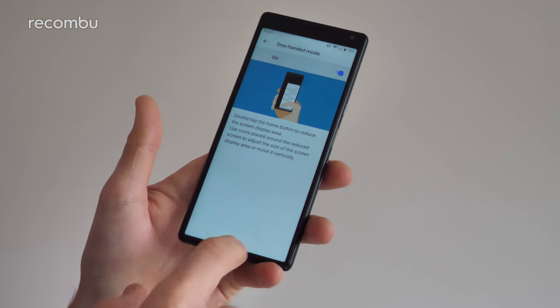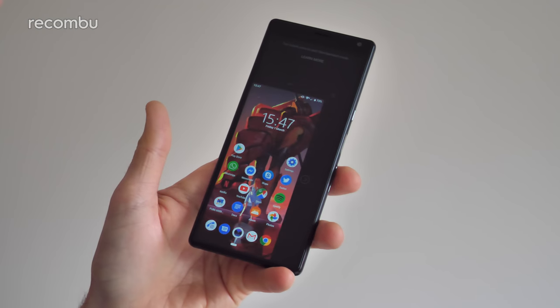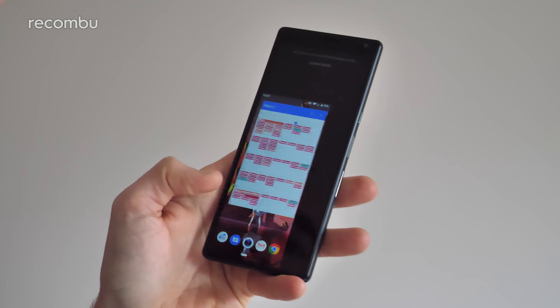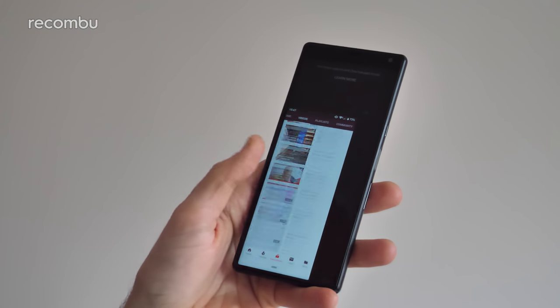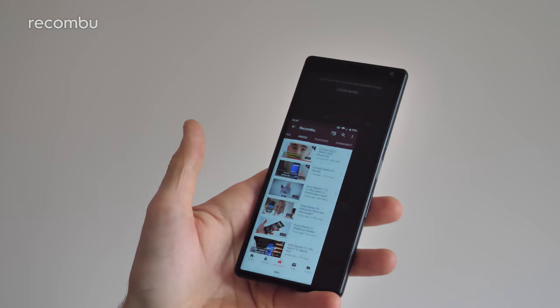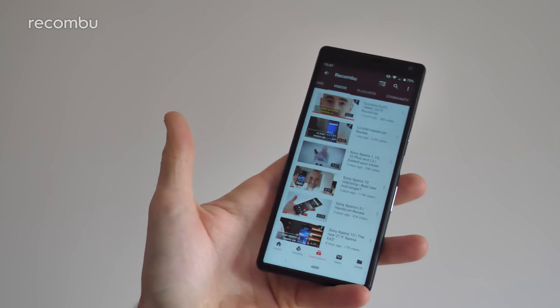With this turned on, all you need to do is give the home button a double tap and, as you can see, it just shrinks everything down, making it so much easier to use with just the one hand. All of your apps also work in this mode, and once you're done, all you need to do to get back out is just tap that black border.